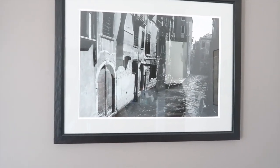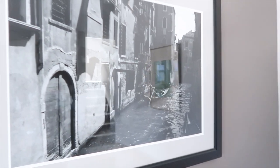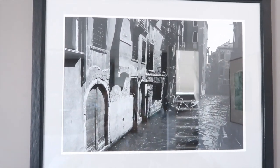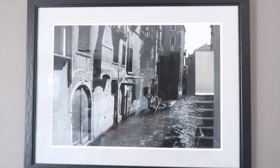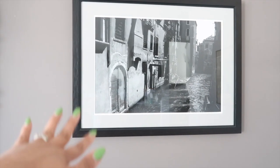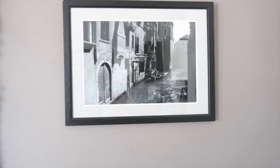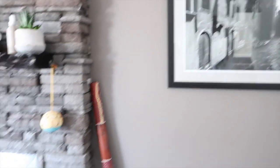Chris likes to travel and loves photography. This is a picture of one of those canals in Venice with someone having a gondola ride. He had it framed and printed and gifted it to us in the Midland house. It survived the trek all the way here to Calgary and it's being proudly displayed over here. We really like it on that gray wall.